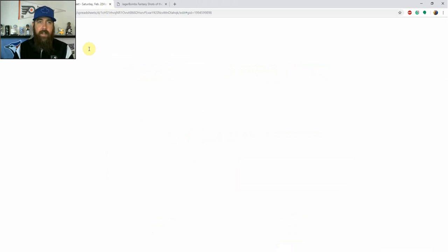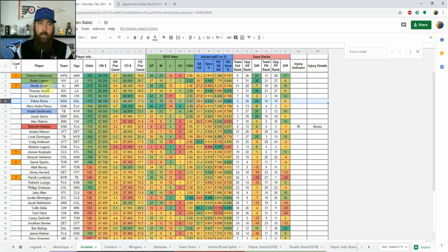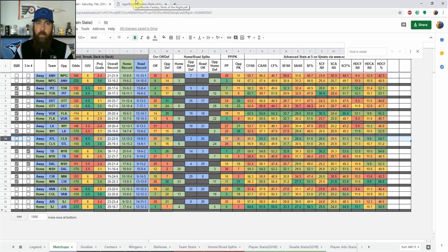Let's jump into the slate. I'm going to start by looking at my cheat sheet, which I provide every day in chat as well as on my Twitter at Jager_bombs9. We've got 11 games tonight and a ton of teams on back-to-backs — a few on three and fours. Pittsburgh, Tampa Bay, and Dallas are all on the road playing back-to-back. On the individual player tabs: green are core plays, blue are GPP plays, red is injured or out, and yellow is value.